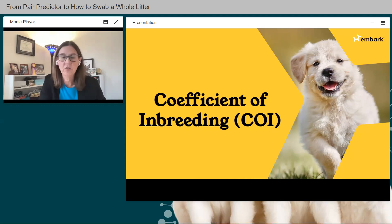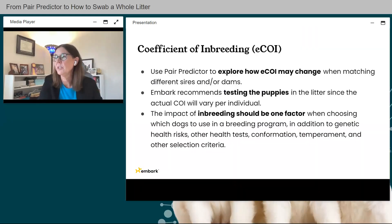Now let's move on to the coefficient of inbreeding. Pair Predictor explores how eCOI may change when matching different sires and dams. Embark recommends testing all puppies in the litter since actual COI will vary per individual. Pair Predictor gives you an expected litter percentage — not individual puppies. The impact of inbreeding should be one factor when choosing dogs for a breeding program, alongside genetic health risks, conformation, temperament, color, and other selection criteria.